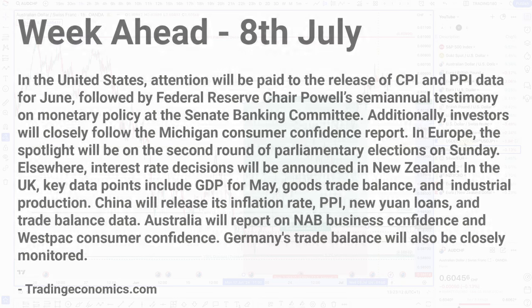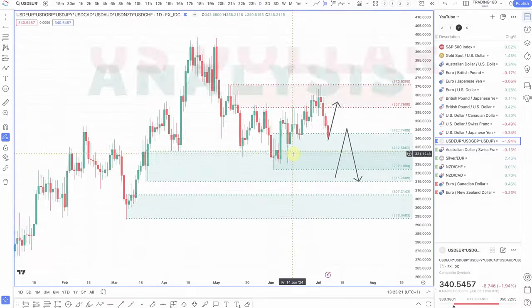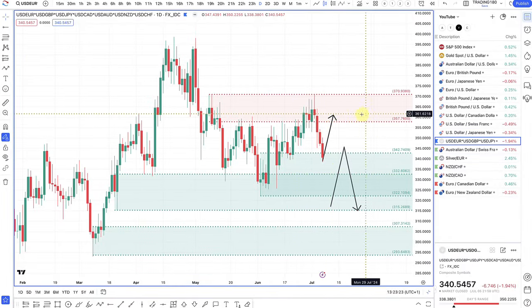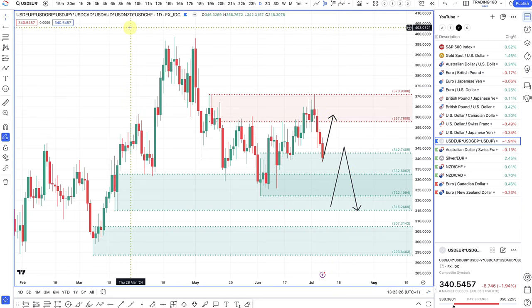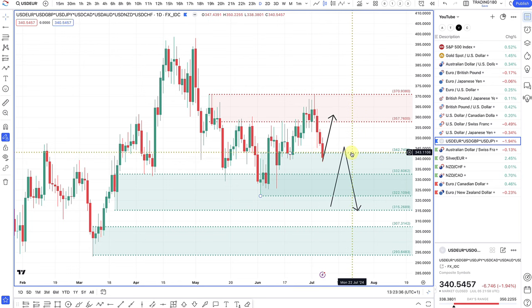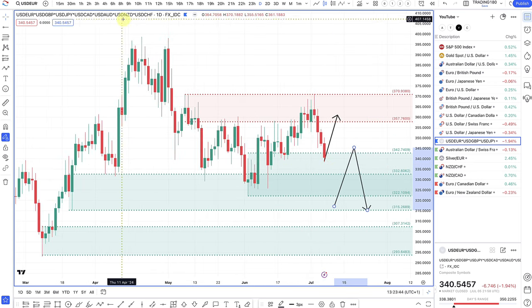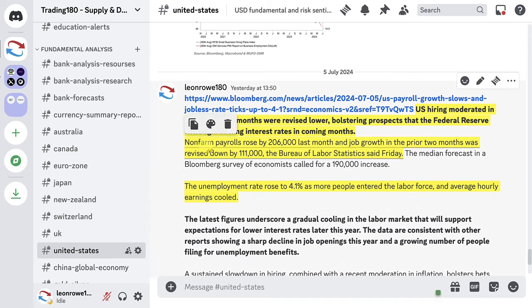Lots going on this week, with special attention being paid to the release of CPI and PPI data for June. Now talking about the dollar — let's get into dollar analysis and look at the dollar index. This is the equally weighted dollar index. If you want to know why I use the equally weighted dollar index and why I think it's better than the DXY or USDX, there is a link at the top right-hand side of the screen.